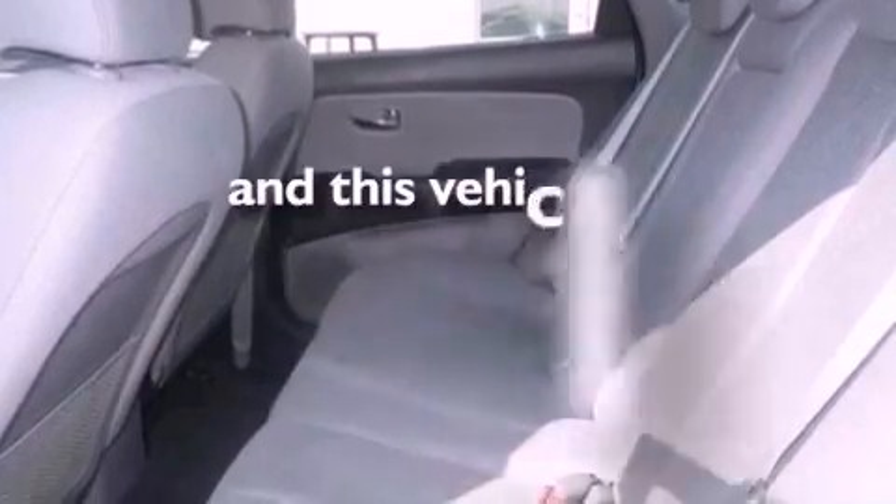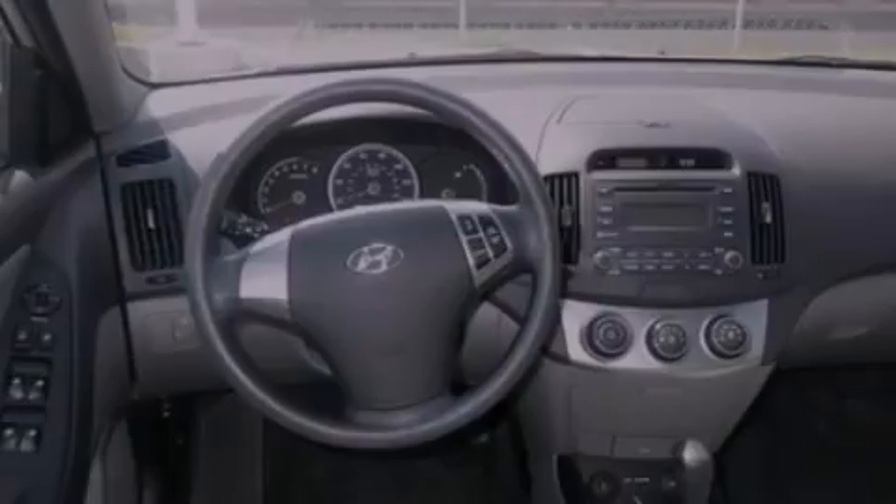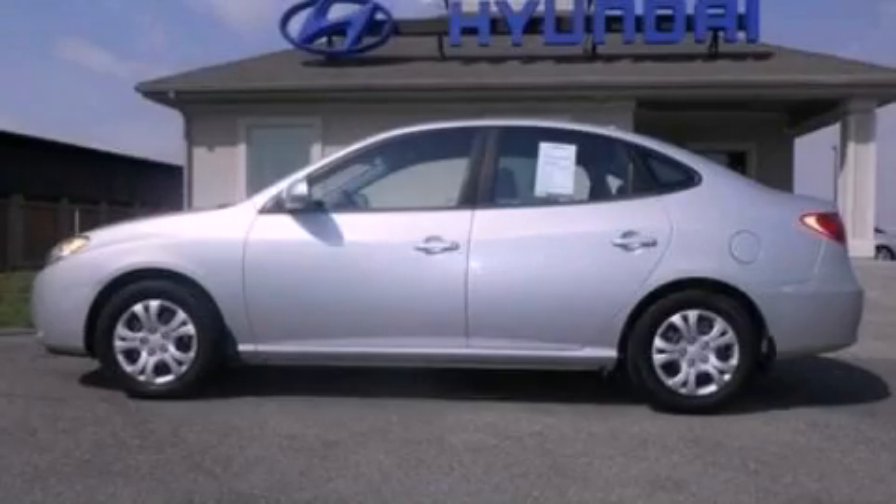This vehicle has less than 12,000 miles. Contact us today and schedule your opportunity to see this vehicle in person.